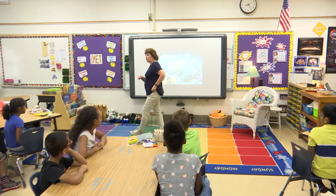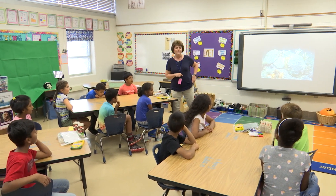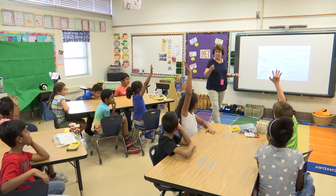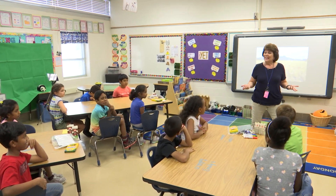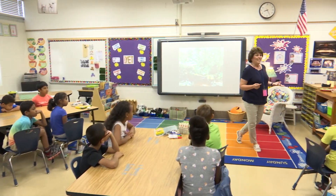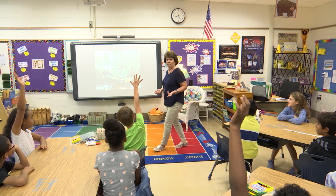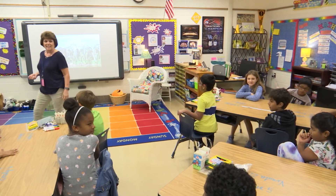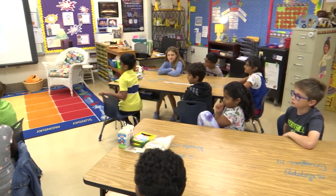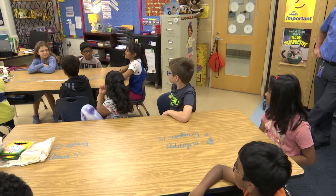So boys and girls, we've been working on adaptations for a couple of days now. First of all, who can tell me what an adaptation is? It's what an animal needs to survive. You were given a task — to make an animal and give it a habitat and adaptations. And instead of calling it an animal, what other scientific word did we use? A new species.